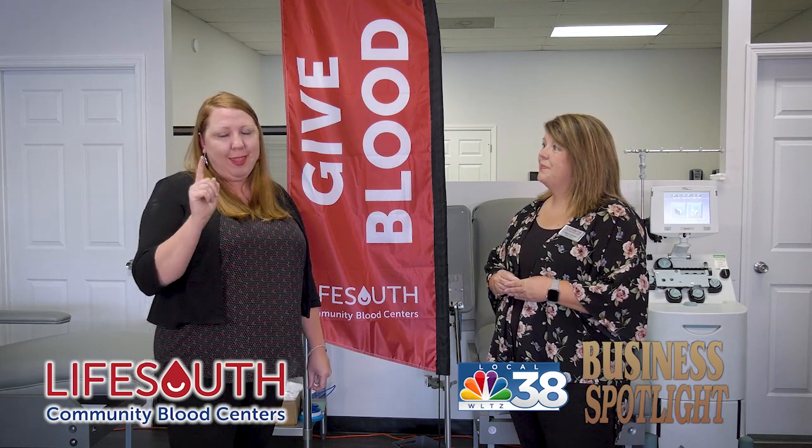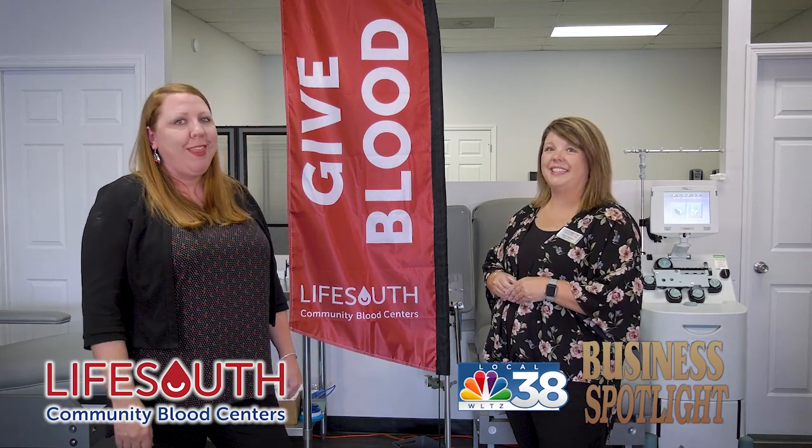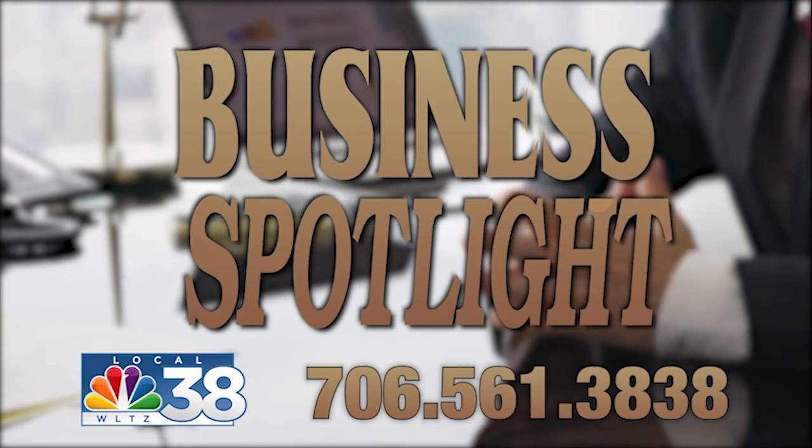You guys heard it here, so make sure that you donate at LifeSouth. Until next time, this is NBC 38 Business Spotlight. To see your business in the spotlight, call us at 706-561-3838.